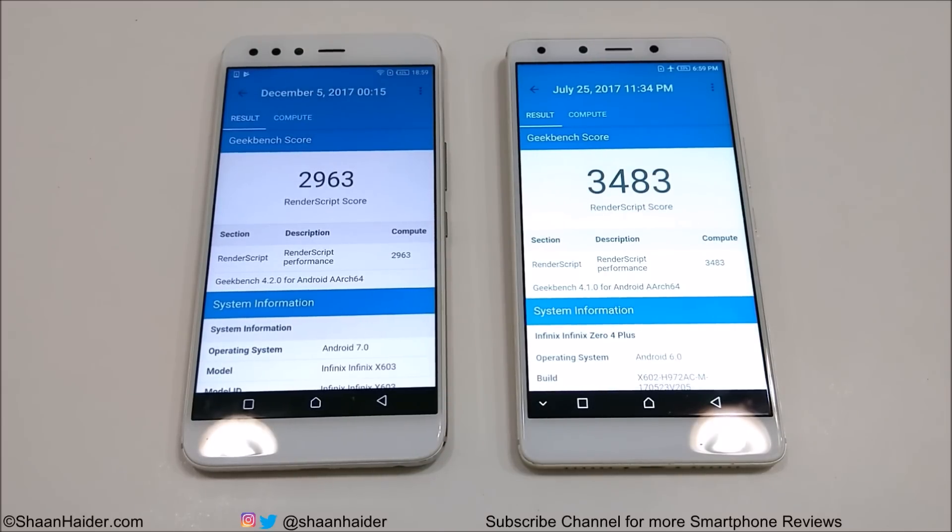But both of these devices are nice devices. If you're going to buy any of them, you will be happy with the performance. We will do a detailed speed test of these two devices very soon. So do not forget to subscribe to the channel for more videos, tips and tricks, and news like this. I'll see you guys next time in another video. Have a nice day!